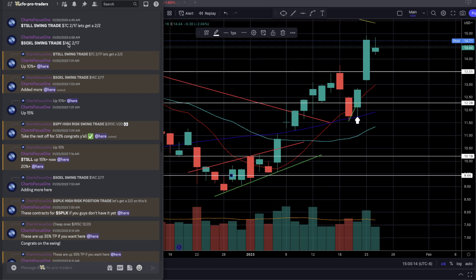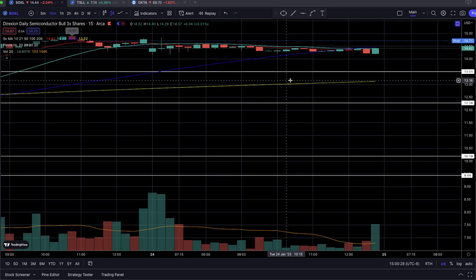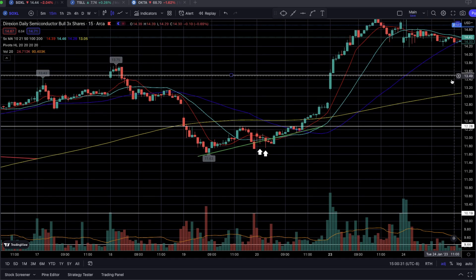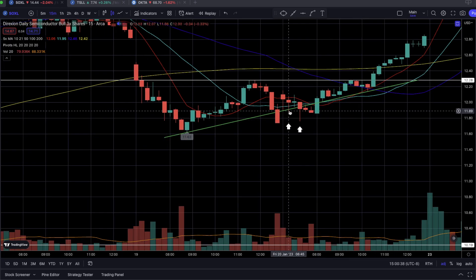Again, 14-strike call contracts expiring on February 17th, entered at 6:58 AM. Putting that on the 15-minute time frame, as shown by the small arrows, this is where we entered on this candlestick. My initial entry point was over $12; however, we got in a little early around $11.94–$11.95. I suspected we were going to start forming some sort of base — specifically, an ascending triangle base.